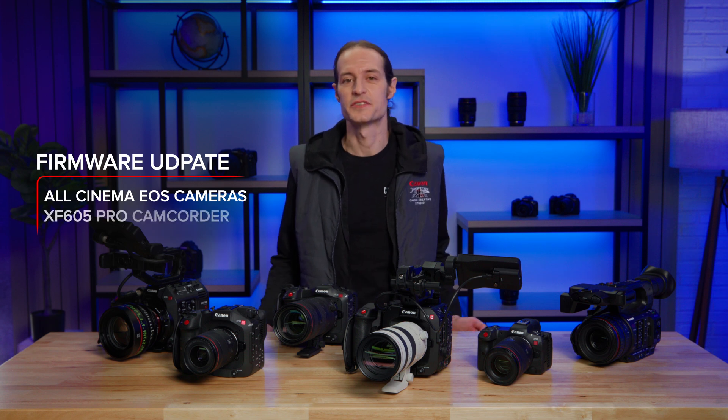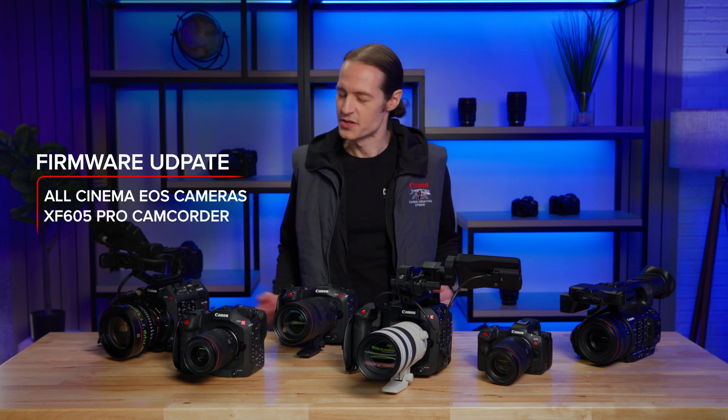Hi, I'm Paul Hoxters with Canon EOS. I'm here to tell you about an exciting slate of firmware updates to our professional camera lineup that will provide added functionality for all your productions. All six Cinema EOS cameras are getting upgraded, as well as the XF605 Pro camcorder, so let's jump right into it.